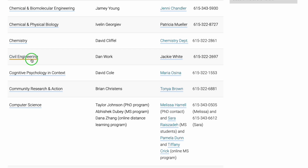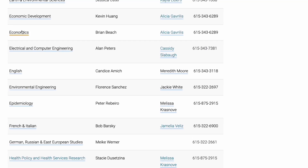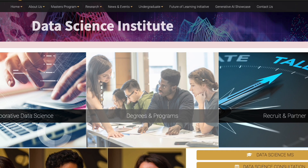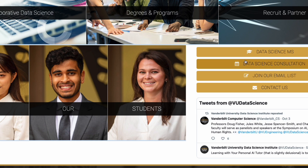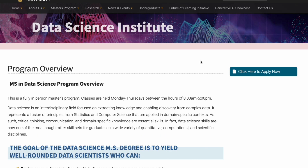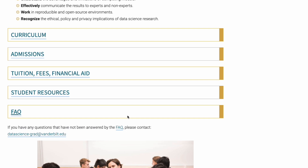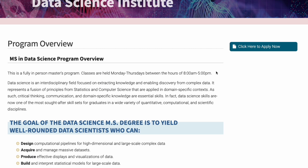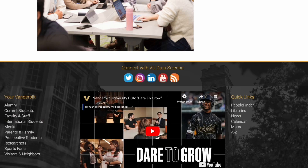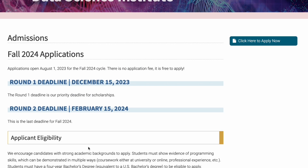I'm going to open data science. This is the data science page — there are degrees and programs listed. I'll choose the data science MS, the Master of Science. This is how the program page looks. If you want to apply, you just click here to apply. Let's also look at admissions. So this is the data science admissions page.